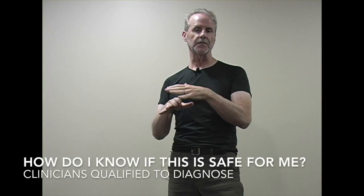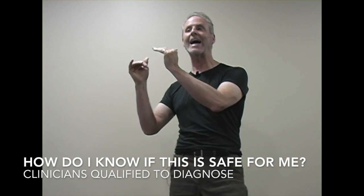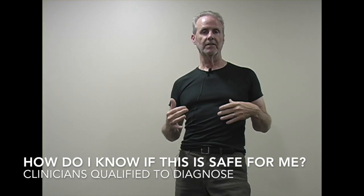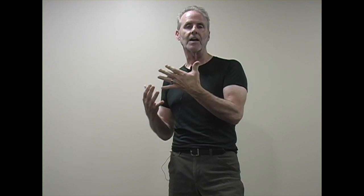We do have relative contraindications and absolute contraindications. That's why your licensed clinician — your doctor of chiropractic, your physical therapist, your medical doctor, your osteopathic doctor — whoever is doing the medical workup needs to determine whether this type of therapy is appropriate for you.